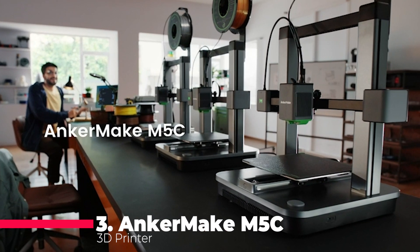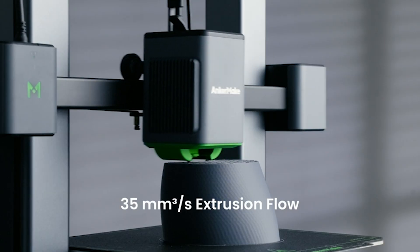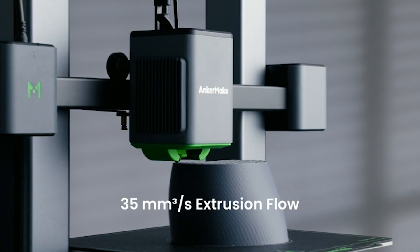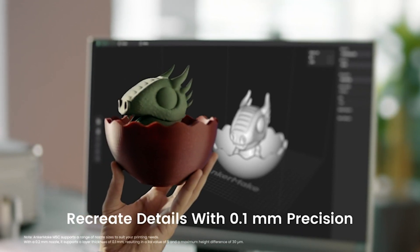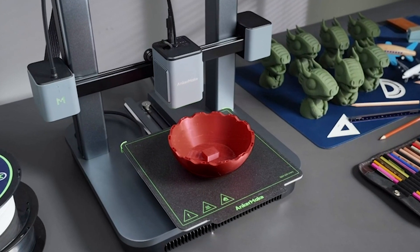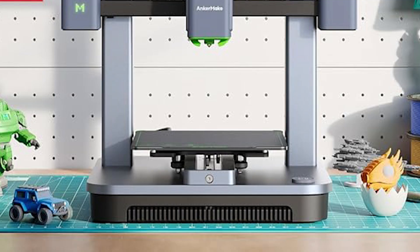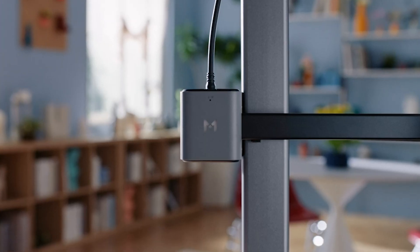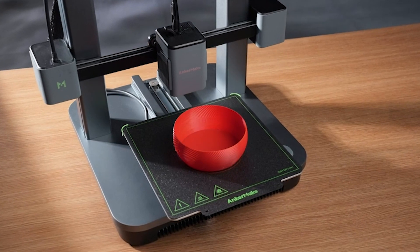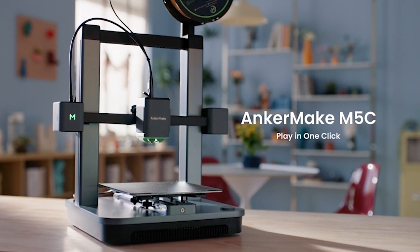Claiming the bronze, the Anker Make M5C 3D printer is a juggernaut of high-speed printing, clocking in at 500 millimeters per second. The all-metal hotend supports temperatures up to 300 degrees Celsius, welcoming a plethora of filament types. The multi-device control allows you to orchestrate your prints from a multitude of devices. The intuitive interface is a joy to use, and the 7x7 auto-leveling system ensures that your bed is always level. With a 220 by 220 by 250 millimeter print volume, the M5C is both nimble and spacious, ready to accommodate your most ambitious projects.